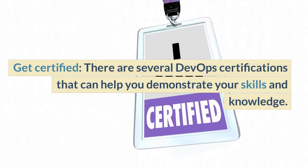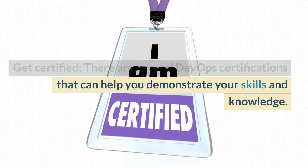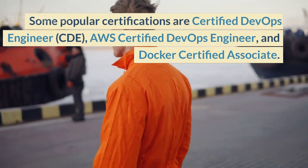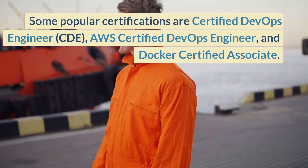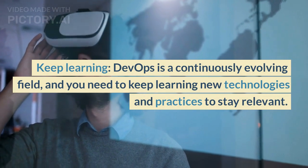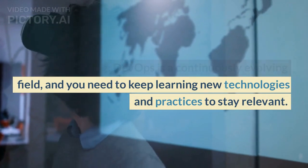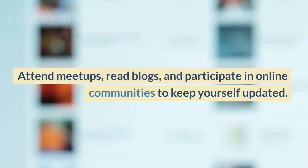Get certified. There are several DevOps certifications that can help you demonstrate your skills and knowledge. Some popular certifications are Certified DevOps Engineer (CDE), AWS Certified DevOps Engineer, and Docker Certified Associate. Keep learning — DevOps is a continuously evolving field, and you need to keep learning new technologies and practices. Attend meetups, read blogs, and participate in online communities to stay updated.